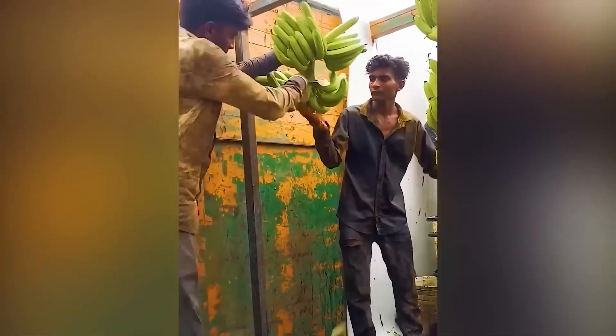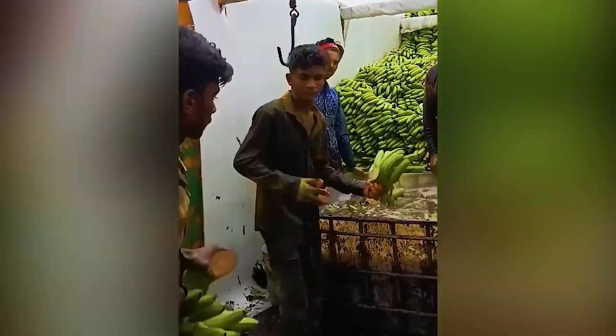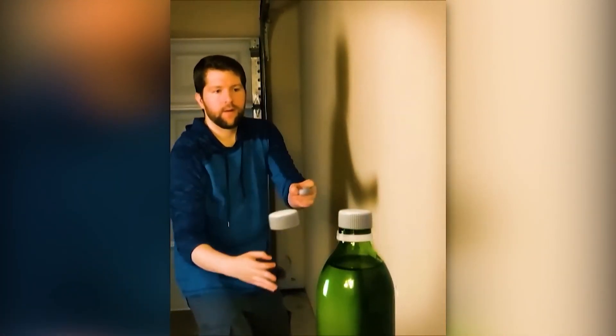Now here's a guy who's got a lot of trust for his co-worker, who's cutting the bananas extremely close to his fingers with incredible speed. This amazing trick looks like it should be impossible, but apparently it's not.